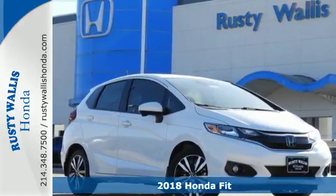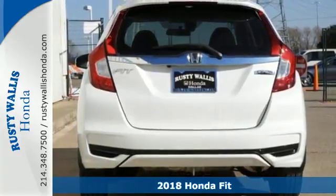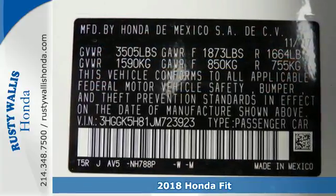Here's a 2018 Honda Fit. No matter where you go in this big little car, you'll enjoy the confidence of Vehicle Stability Assist with traction control while you drive.